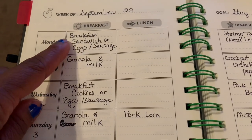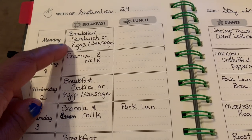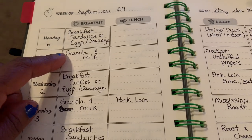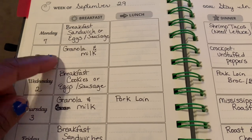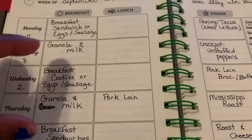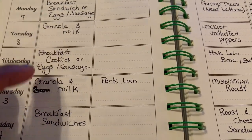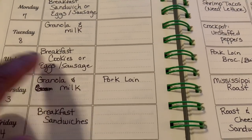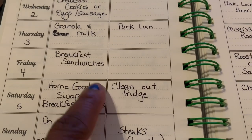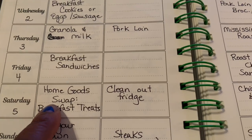For breakfasts I'm keeping it simple. We still have a few breakfast sandwiches from when I did meal prep last week, or the kids can have eggs and sausage since I bought both. We also got the Solar granola that was on sale, so I'll let the kids have granola and milk like cereal on Thursday and Tuesday of next week. For Saturday's home goods swap I'm going to provide a light refreshment — probably some keto-friendly sausage balls and fruit.